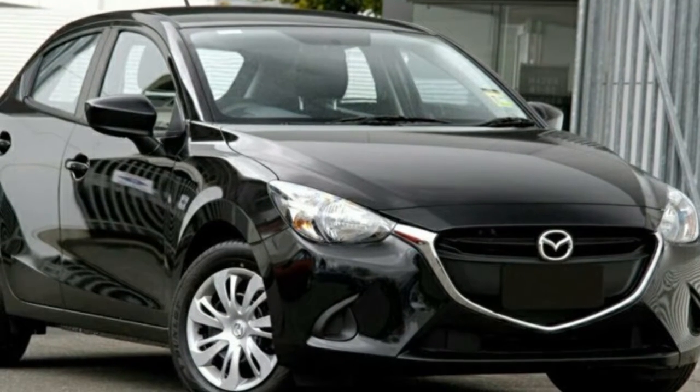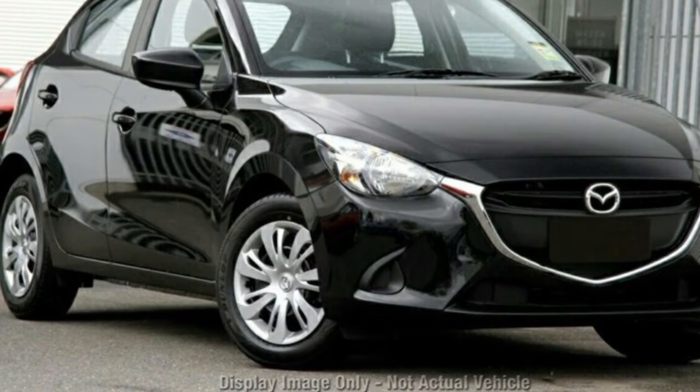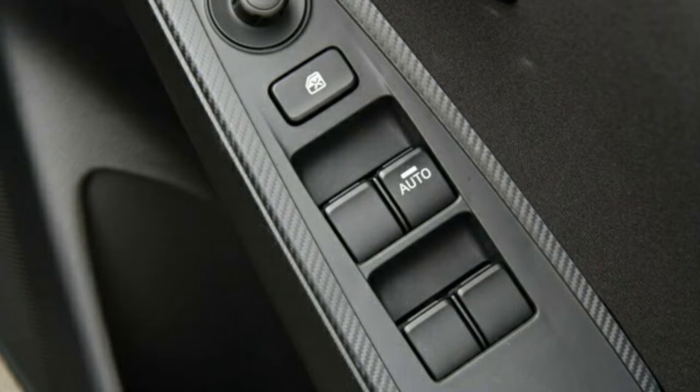Imagine yourself in this Mazda 2. This 2 has an efficient 1.5 litre engine and a smooth shifting automatic transmission. The attractive black exterior is complemented by its stylish interior.